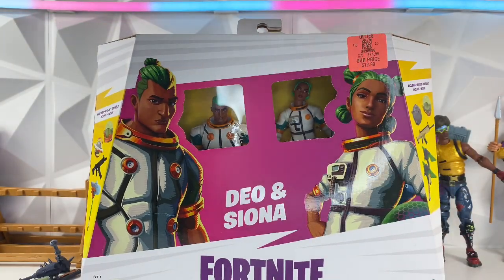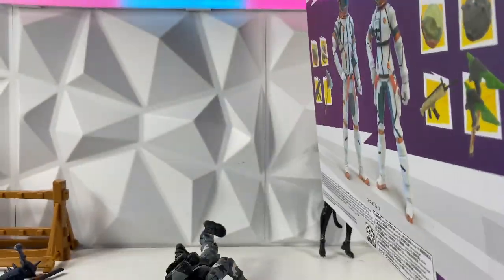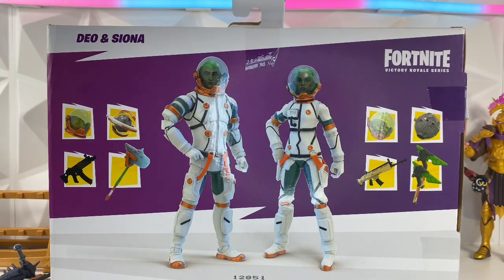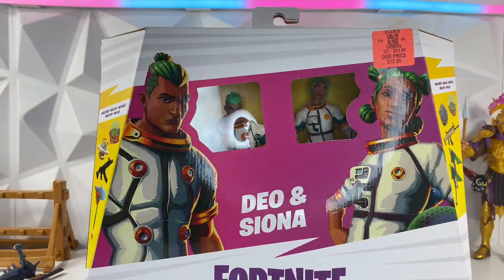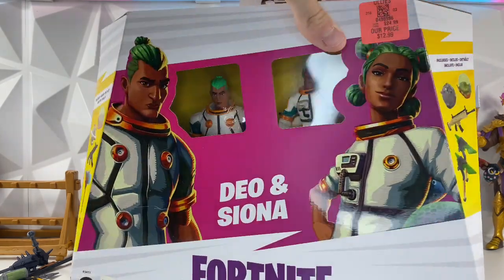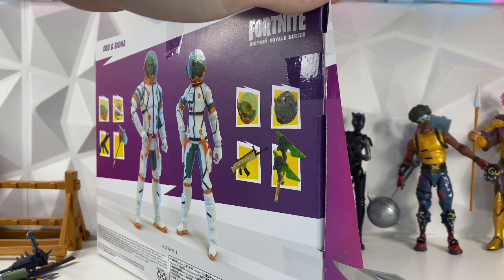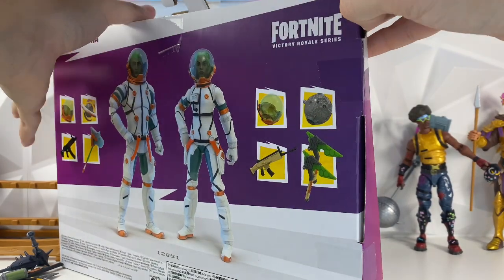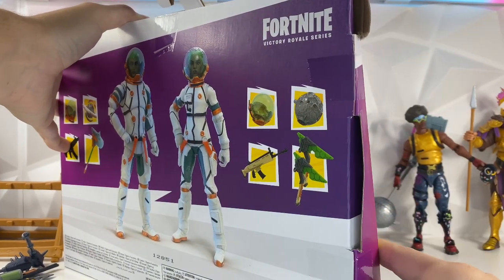Last up for the Fortnite ones we picked up today, we have this two-pack — two astronaut skins. These are two skins I don't care too much about, but they have nice accessories and good weapons, so why not pick it up for twelve bucks. I do wish they would go back and do some more of the iconic OG skins from chapter one — I'd definitely pick a lot of those up. Not sure how many I actually plan on picking up from the Fortnite line overall, but we'll see.